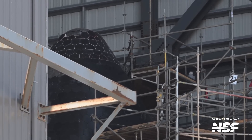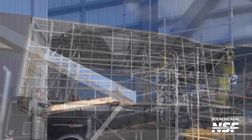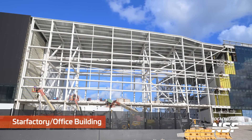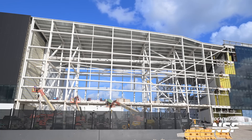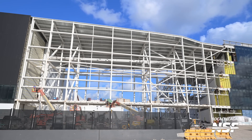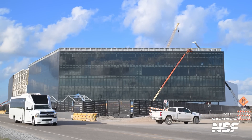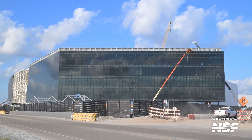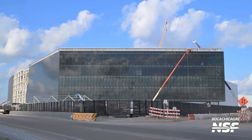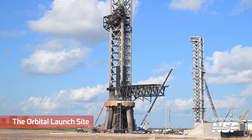Closer to the production site, we've got Ship 31 in the High Bay, continuing tile work at level 21. You can see a little placard that says what level of the scaffolding that is. The Star Factory and office buildings still not filled in on the end — they've done a lot of work in this area, but we haven't seen them put the curtain walls up. Waiting for that SpaceX logo to go up.